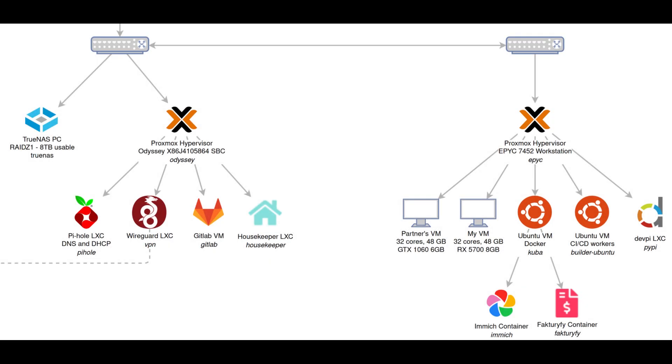Beyond that, the workstation has become even more integrated into our home lab. Apart from hosting our two desktops, it now runs an Ubuntu server for GitHub and GitLab workers, a second Ubuntu server for containerized services like Immich and some personal projects, a local devpi cache which speeds up Python project builds significantly, and of course the new GPU server I just mentioned.